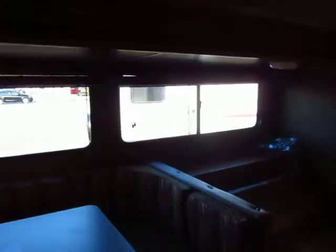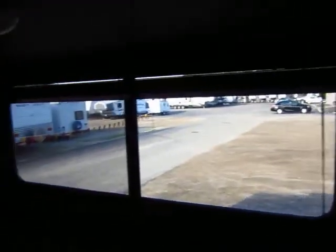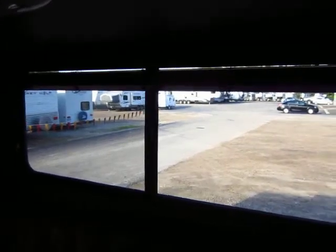Big windows in this model. Both of the slides have these large windows here. And you can see the wooden blinds we have in place of the metal ones.